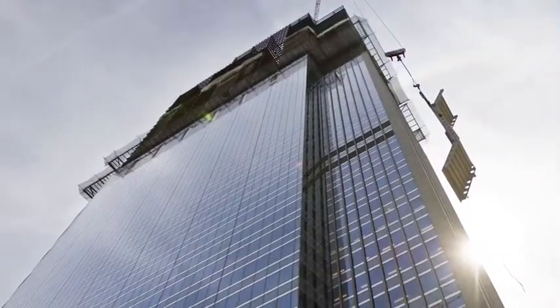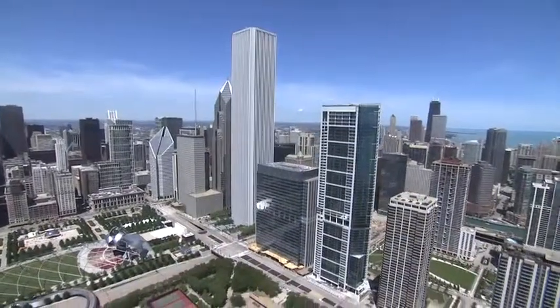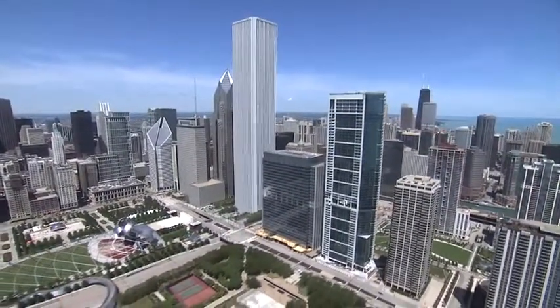Walsh Construction is the construction manager for its vertical completion and was the design builder of the original structure, which was completed in 1997. We had proposed an office building of a certain size to meet Blue Cross's then requirements.